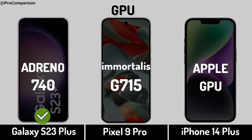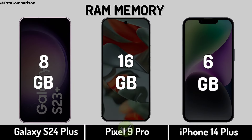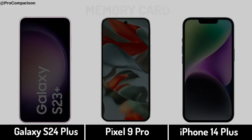Now for storage: RAM memory, internal memory, memory current load.